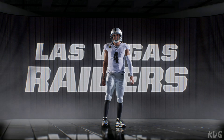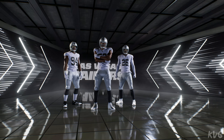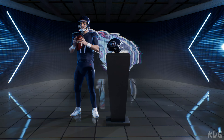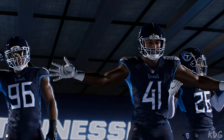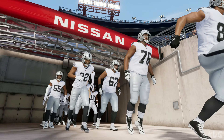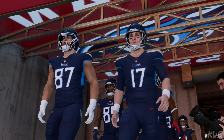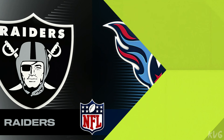It's Madden NFL 23 on EA Sports — the Raiders and the Titans coming your way next. We're in a sweet spot as far as football weather is concerned today in Nashville, just enough chill in the air for a sweatshirt, light breeze, fall in full swing at Nissan Stadium. We're set for a good AFC matchup between the Las Vegas Raiders and the Tennessee Titans.